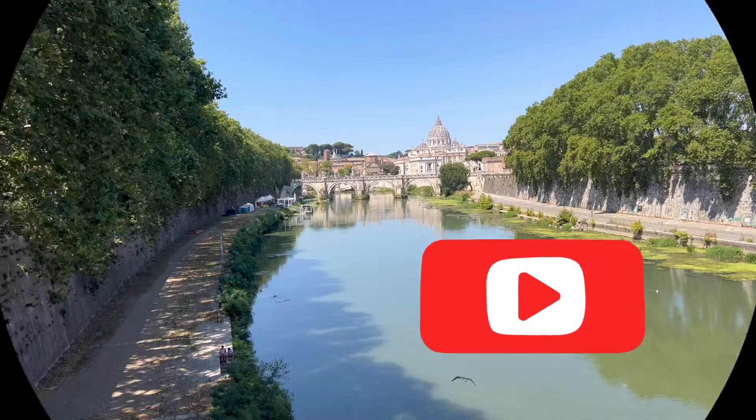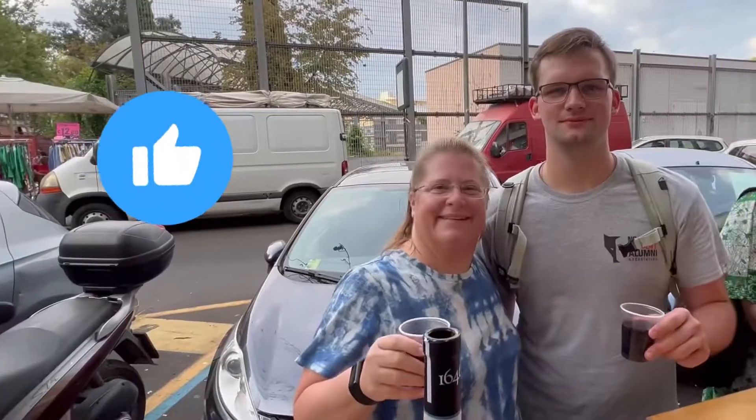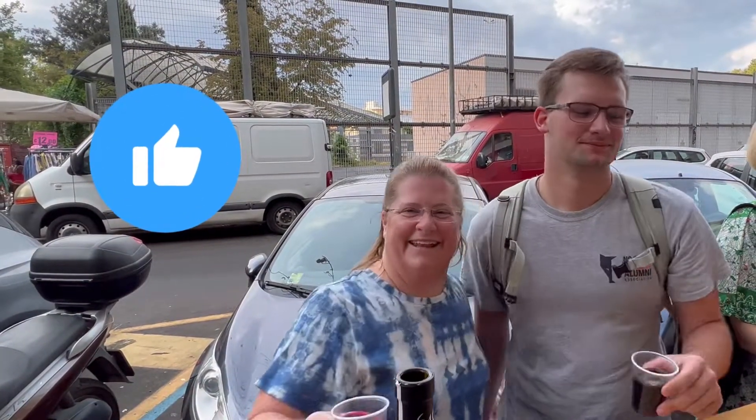If you're finding this video helpful, please subscribe to my channel. I have more videos coming about our adventures in Italy and Greece, and you don't want to miss them.